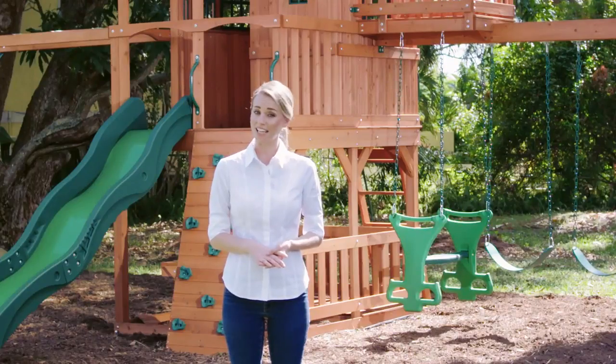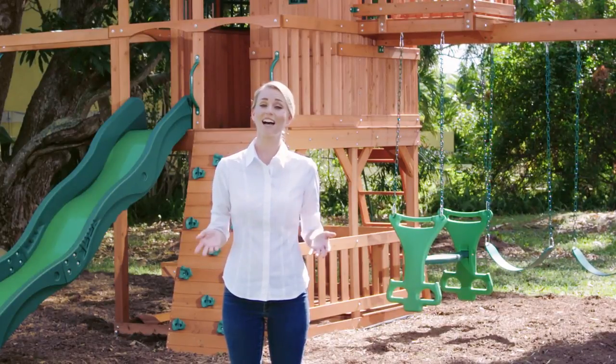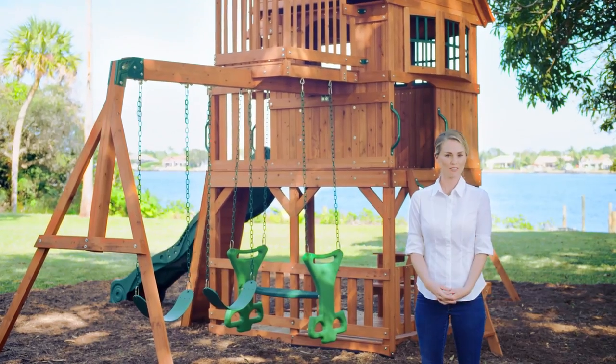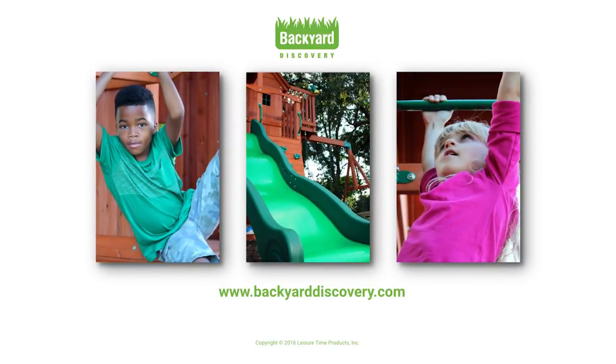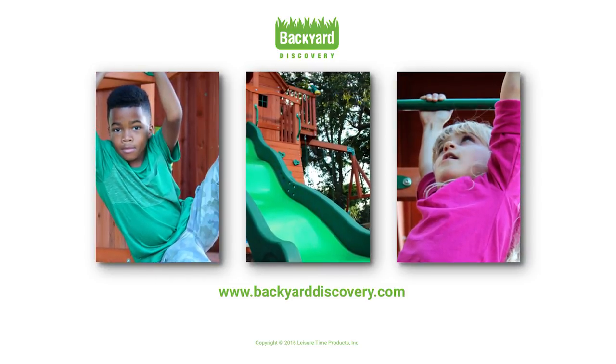And if you decide later that you wanted the one with the telescope or the steering wheel, you can just add those accessories and many others to any one of our sets. For additional information on our swing set features and materials, visit our website or find us on social media and send us any questions or post a picture of your favorite Backyard Discovery accessory.